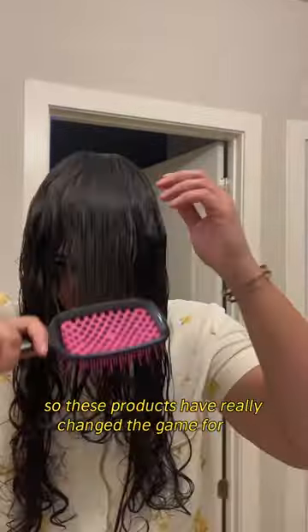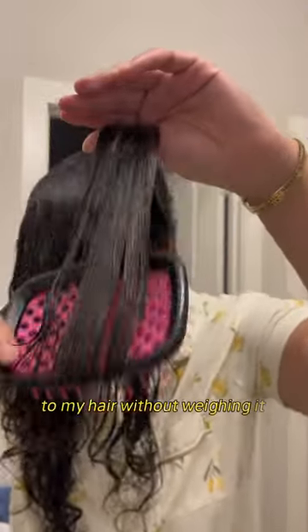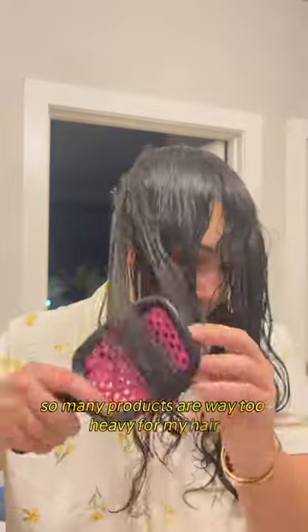My hair is naturally dry — I'm going to include a picture of it whenever it's blown out. These products have really changed the game for me because they add so much moisture to my hair without weighing it down. So many products are way too heavy for my hair, but these are just the perfect mixture. I don't think I'll be going back to any other products anytime soon.